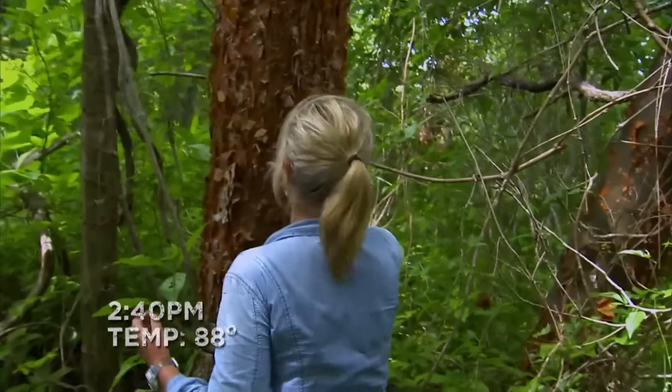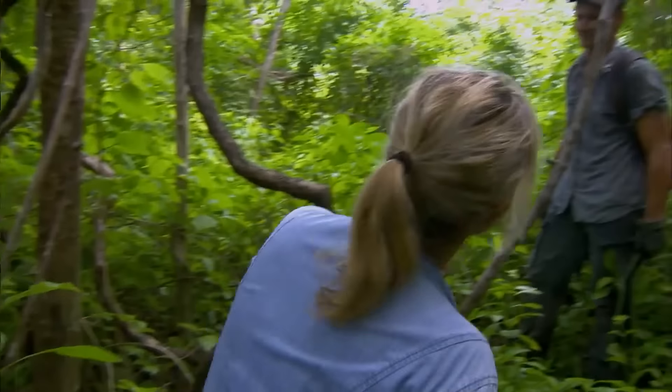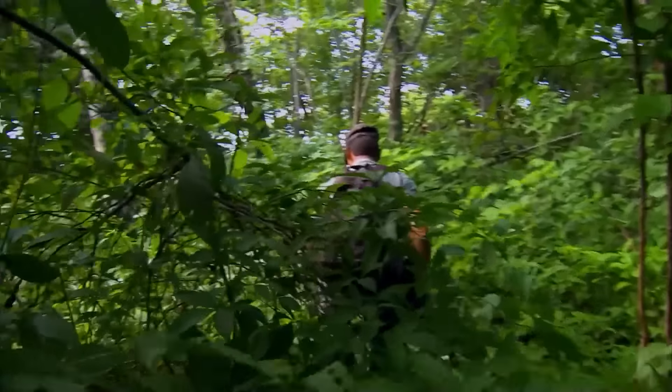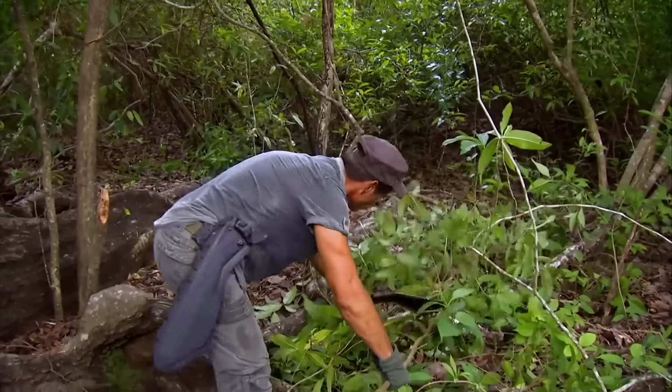There's bad news and good news. They found a paperbark tree along the way. The inner layer of the bark can be easily peeled off and is suitable for use as tinder. Ruth collected some and put it in her pocket. As night approached, they still hadn't left the dense jungle of the island. Michael found a large tree with a dense canopy, where he planned to spend the night, using branches and leaves to make a mattress.